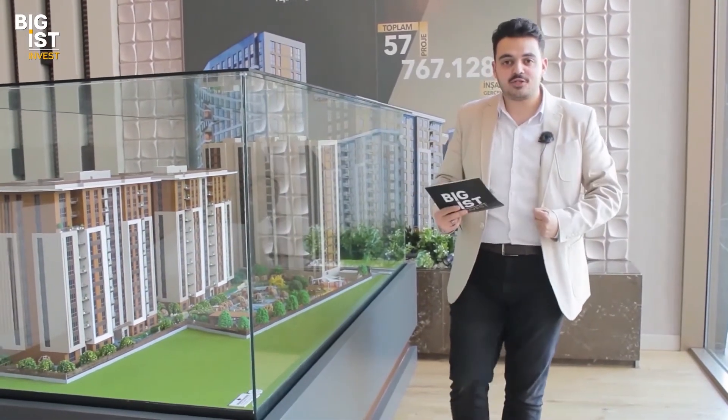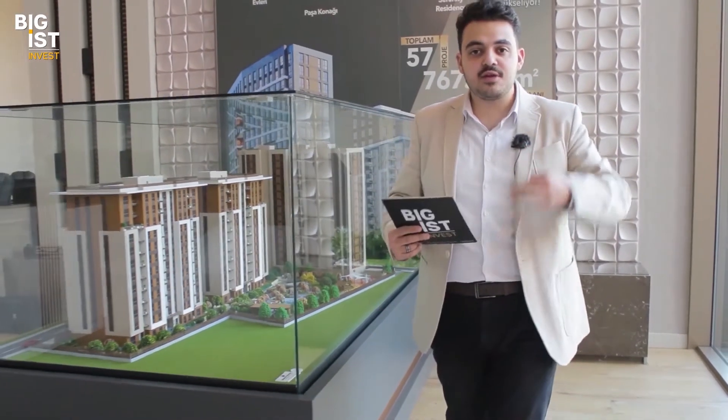Both concepts include family facilities such as a sauna, gym, and swimming pool, but these are separated between the two concepts. The 2+1 units in Block A feature an open kitchen layout, whereas Blocks B and C offer a more traditional family-oriented design. This mixture within the same project reflects the diversity of the surrounding area.